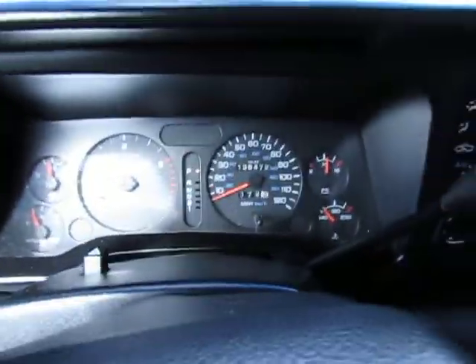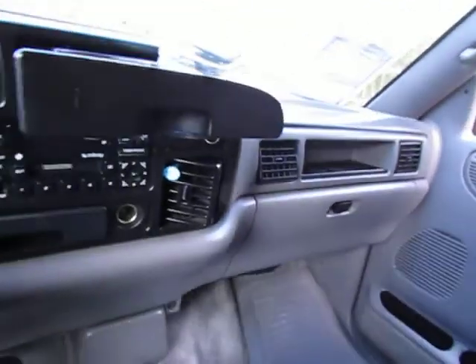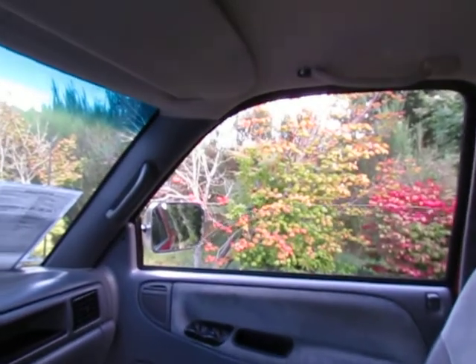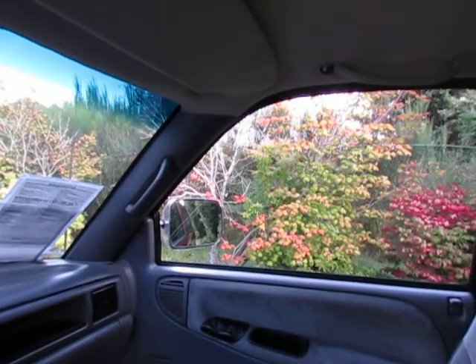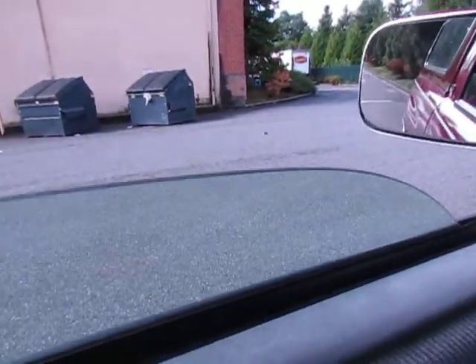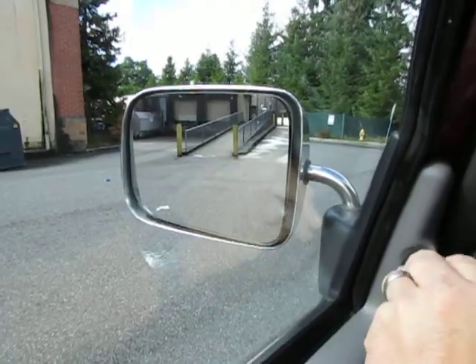We're gonna get in, get belted in. You can see the temps finally coming up — it'll go a little more as we start driving. Going to hit some speed bumps so you can see how rattle-free this truck is. Got a cup holder, the overdrive is off. Roll up the window — you can see how that works really good. Get your door locks working.